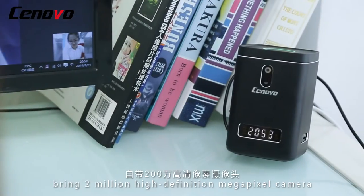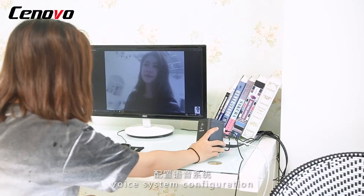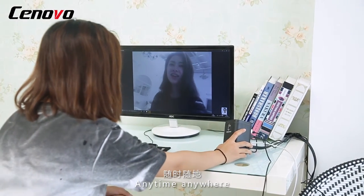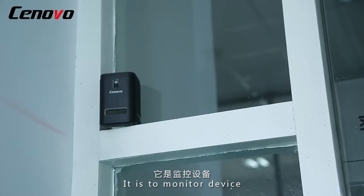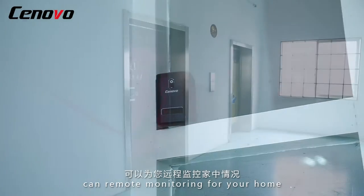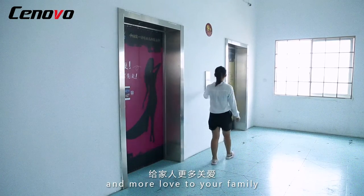It is a video phone. Brings a 2-megapixel high definition camera and voice system configuration. Anytime, anywhere — with customers, colleagues, face-to-face. It is also a monitor device. Can remotely monitor your home, bringing more love to your family and more safety.